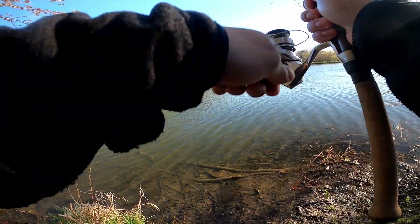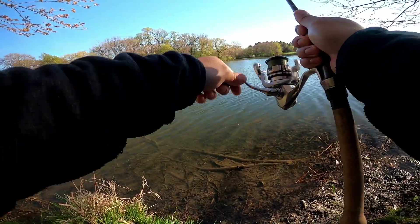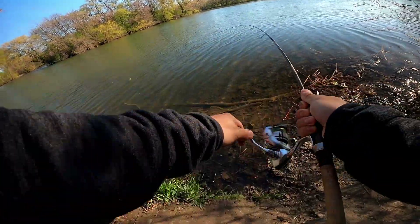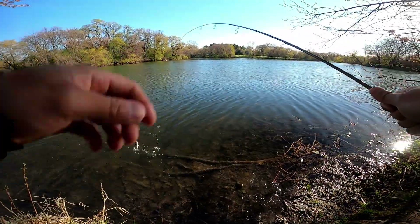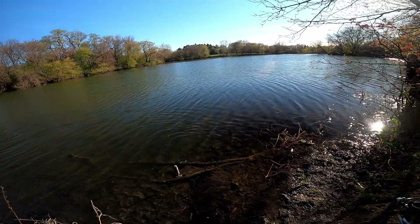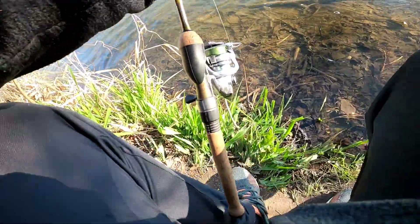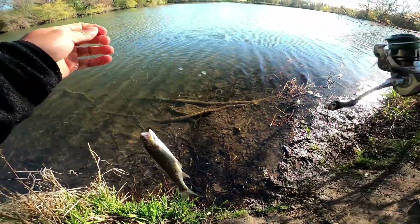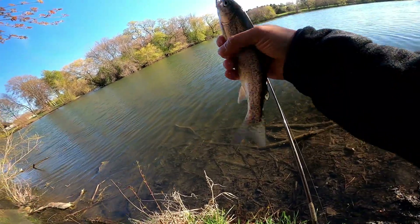Oh, I got another one! Oh my gosh! Here we go — watch out, guys, it's coming in hot! Oh, look at this guy — it's a decent one. Sheesh, look at that! Let's dab it. Yeah, there it is. Let me wash my hands real quick. Be careful, guys. There we go — that's a nice fish, actually. Oh my gosh, it's so wiggly!